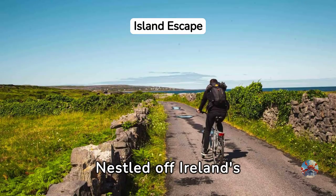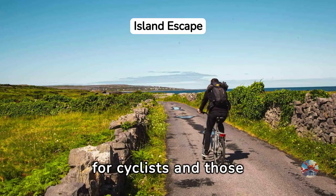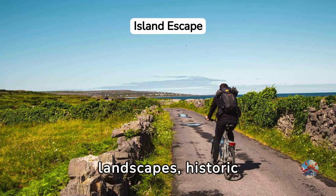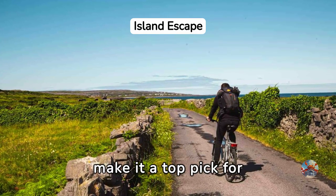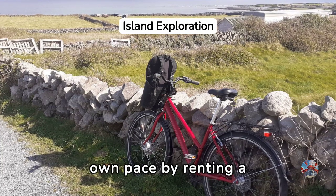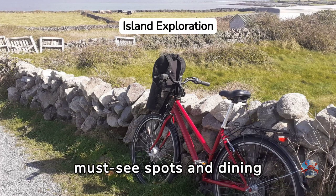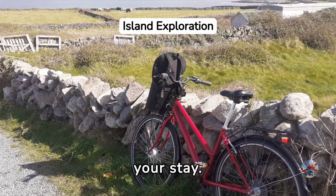Nestled off Ireland's west coast in County Galway, Inishmore is a haven for cyclists and those seeking tranquility. Its picturesque landscapes, historic sights, and inviting beaches make it a top pick for locals and tourists alike. Discover the freedom of exploring Inishmore at your own pace by renting a bike. This guide covers everything from must-see spots and dining options to accommodation recommendations for extending your stay.